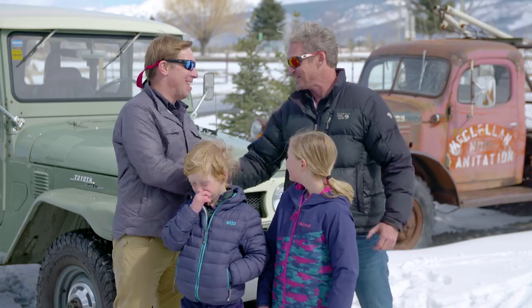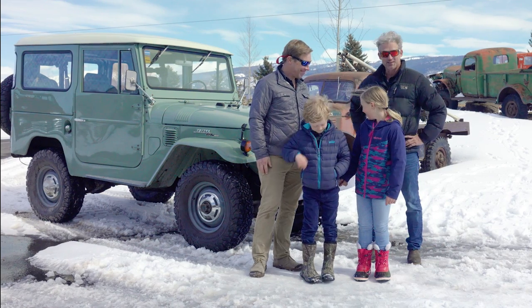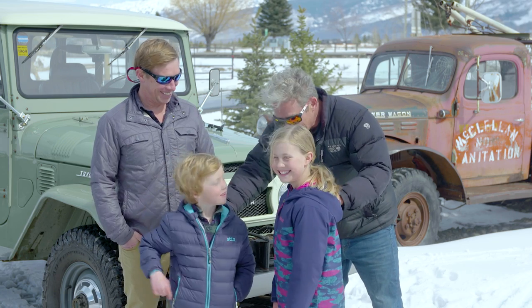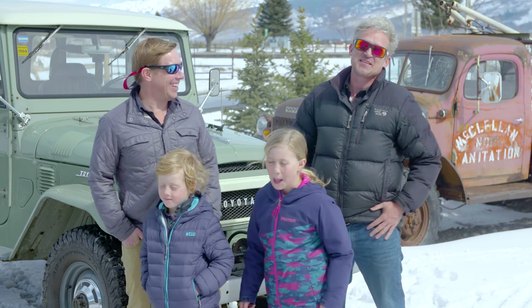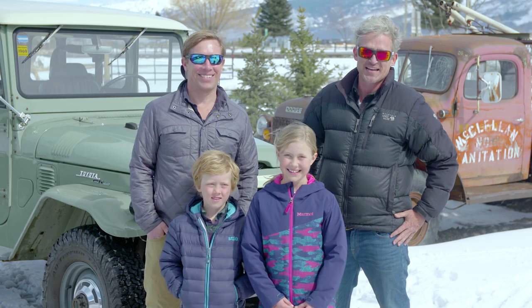Austin, thank you so much. We had a blast — so much fun. Your FJ40 is absolutely totally legit. It's like the ultimate gentleman's cruiser. Thank you guys, I hope to see you both soon. Thank you so much for watching this episode of This Old Truck. We'll catch you guys next time.